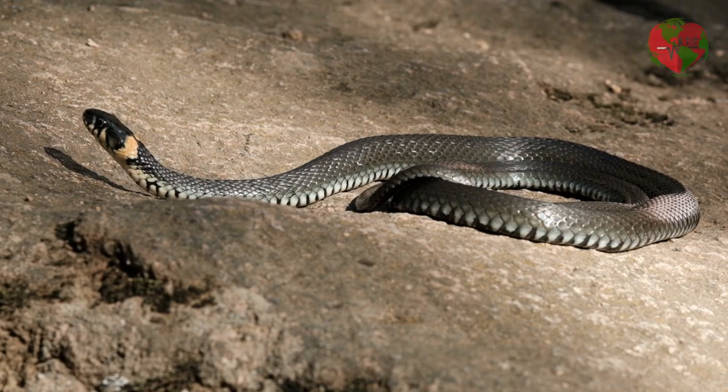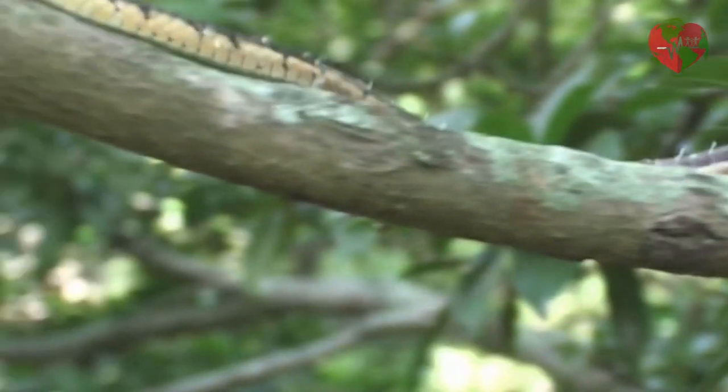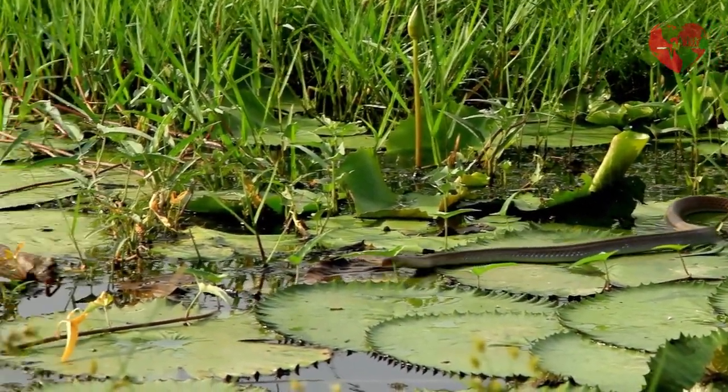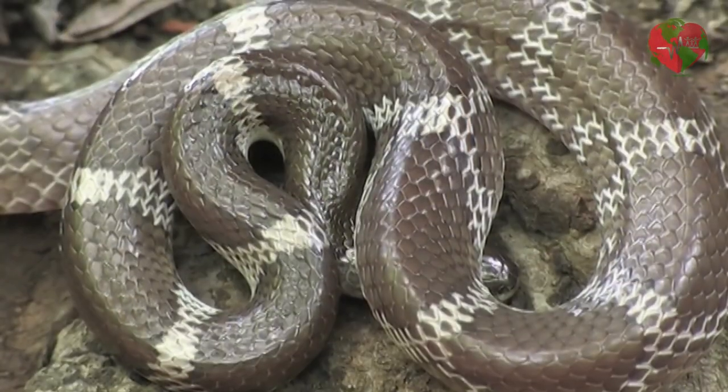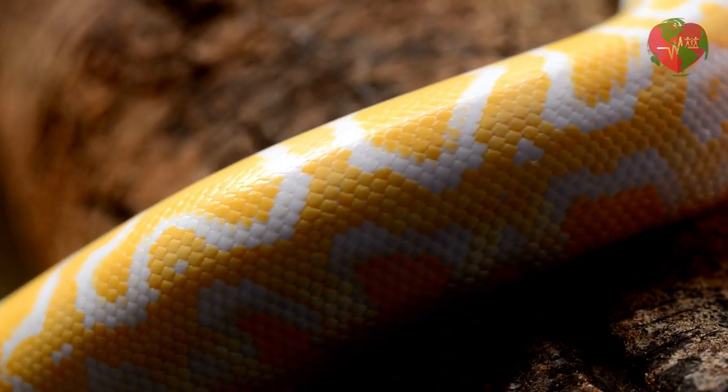There are many species of snakes, each with its own unique characteristics. Some are venomous, some are not. Some snakes are arboreal while others are terrestrial or aquatic. Some snakes are small and inconspicuous while others are large and colorful.